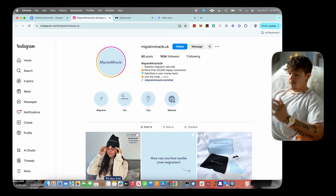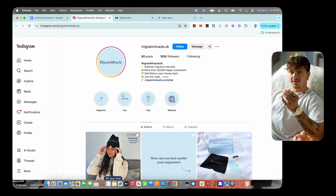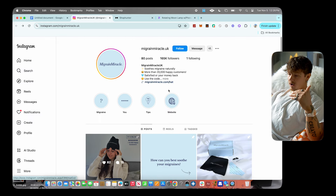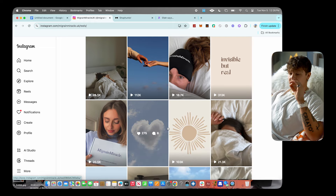Product number one is the Migraine Miracle UK. Essentially what this is — that's just the username of the account — but it's a mask that helps you with migraines. If you have a headache you put this mask on and it's meant to help your headache go away. It's been around for a little while but this brand is absolutely killing it with this product.